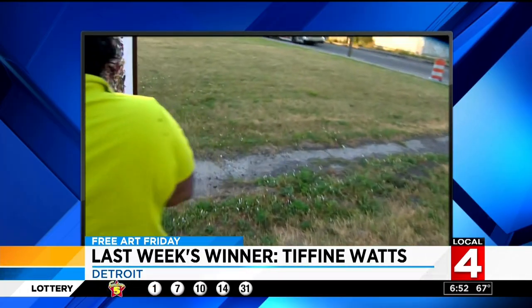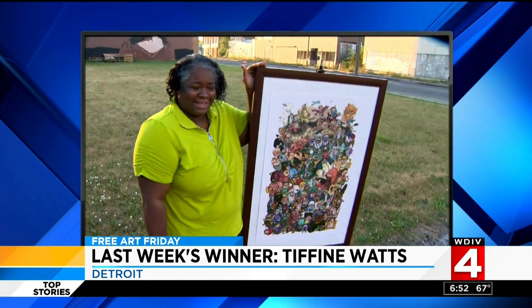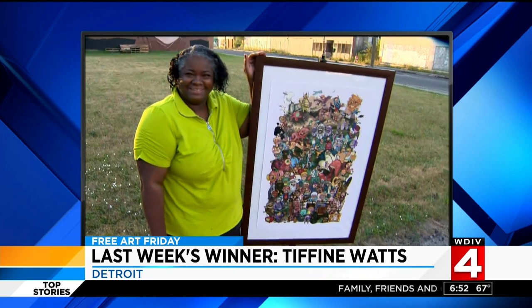Shout out to last week's winner — take a look. This is Tiffany Watts. She got a wonderful piece of artwork called 'The Characters' by Dean Donnell. She's a loyal viewer and it's her first time winning.